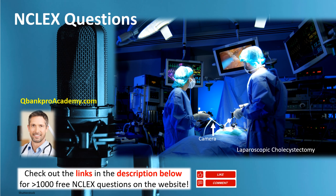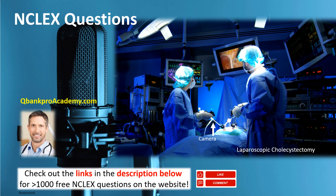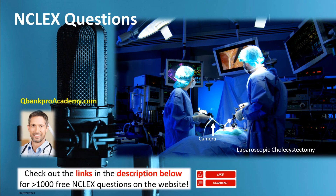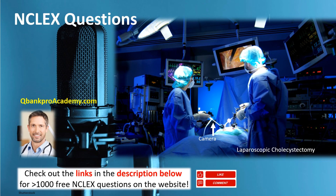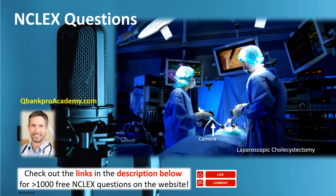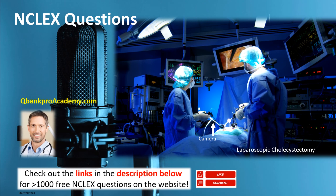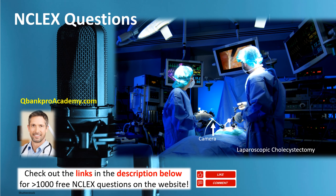Now that procedure is done laparoscopically. The laparoscopic procedure means there will be a very tiny incision near the umbilicus, which allows insertion of a scope with a camera to look at the gallbladder. These incisions are very small. The instruments can be inserted through them and then the gallbladder is removed. In many cases it is a same-day operation, and the pain postoperatively is much less. The only place bile-colored drainage would come from is the gallbladder — we don't ever expect to see that.